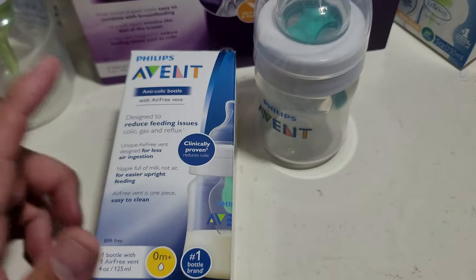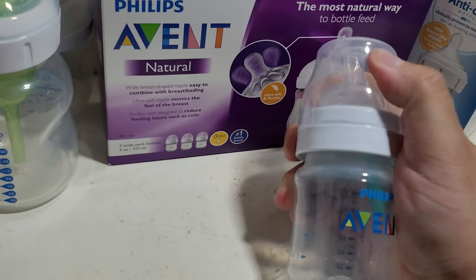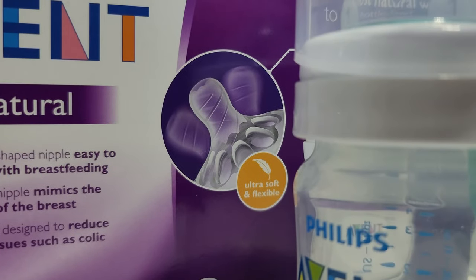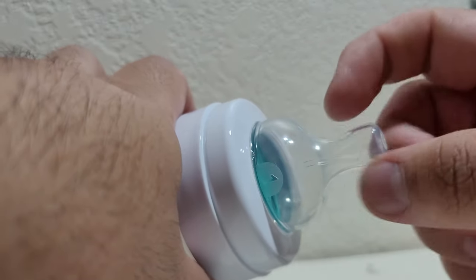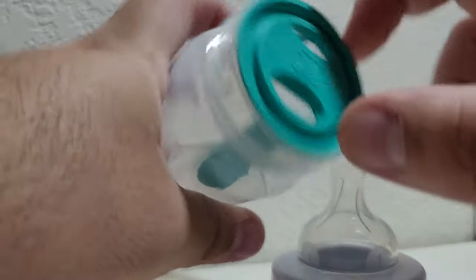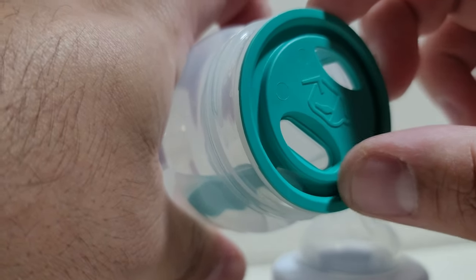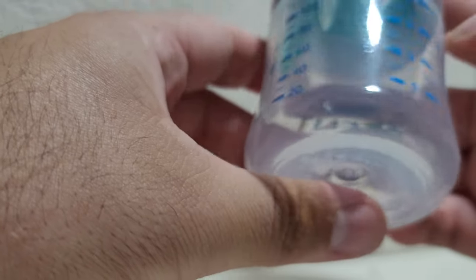This one did not work out — the first night we used it, it gave him really bad gas. We're pretty sure we used it correctly. Here's the nipple: it has that spiral technique with the ribbed feature, and when you take it apart it has a small piece that keeps air out and milk in. You have to make sure that little vent piece is facing up so when you're feeding him, only the nipple stays full.